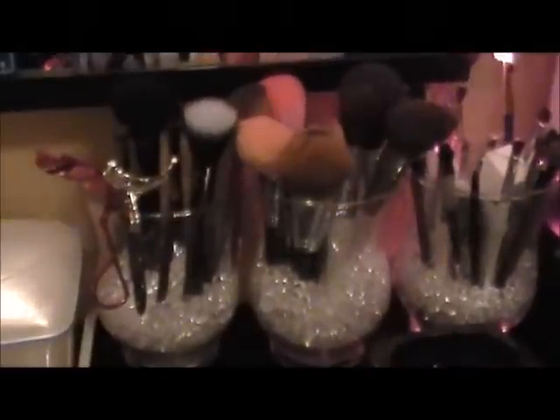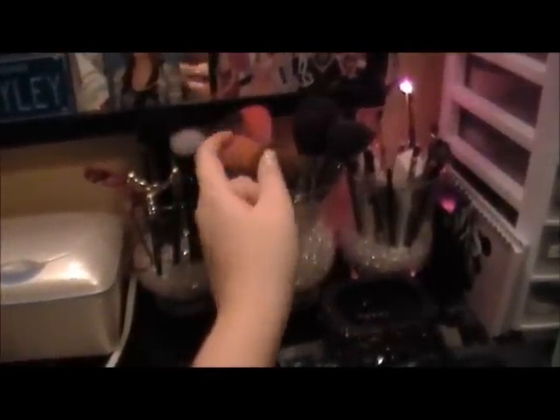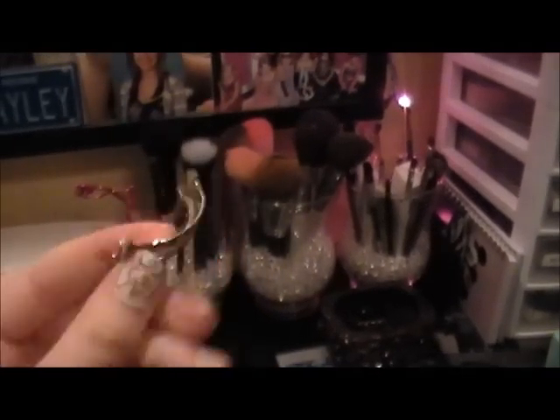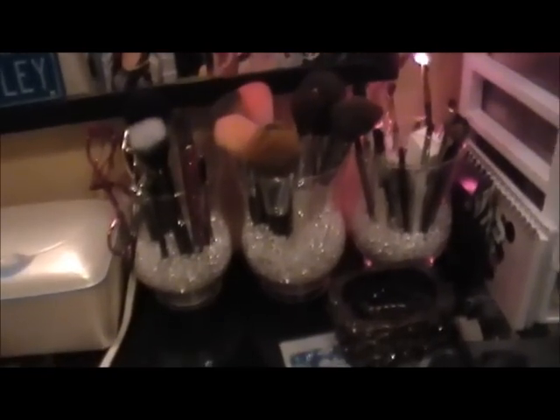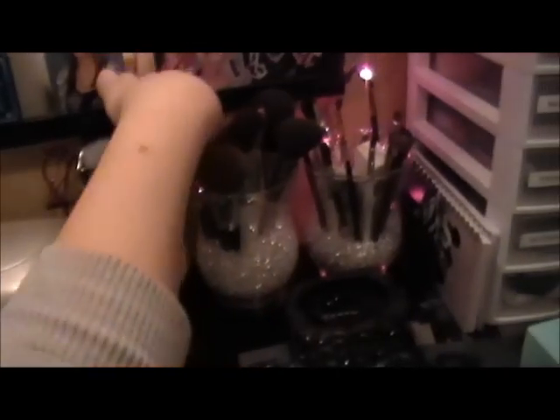Over here I have my makeup brushes. I have my Sonia Kashuk glam sparkly brush collection in this jar and the one on the left. I have my CoverGirl eyelash curler and my Forever 21 bling eyelash curler. Hanging on the side are my two tweezers, the matching set to the eyelash curler. These are all my face brushes that I use every day — a Sigma blush brush, a face brush, and a Sonia Kashuk face brush.